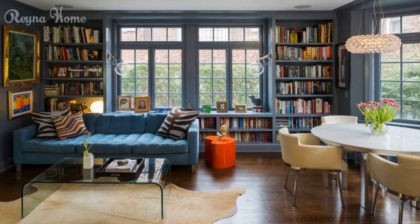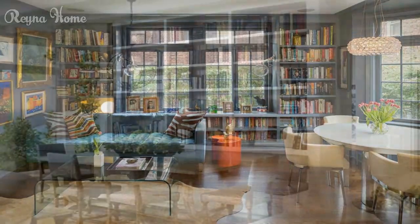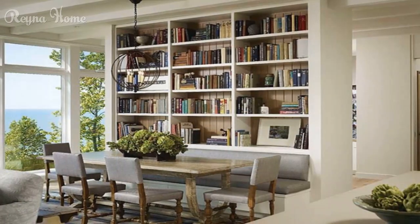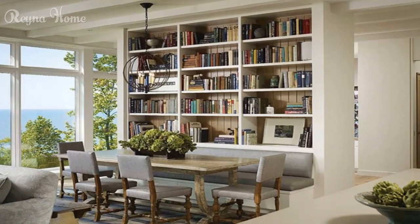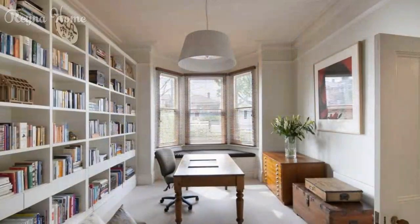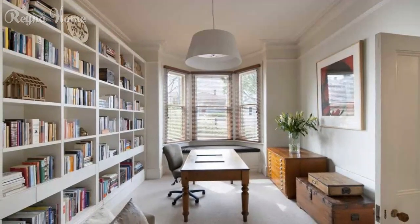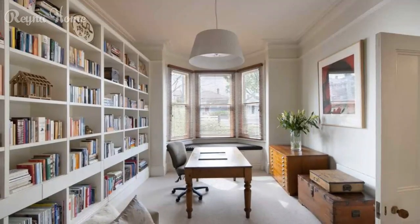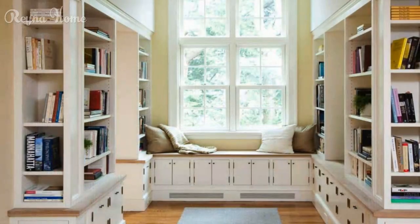Enhancing the atmosphere with decor accents brings a personal touch to your home library. Explore the appeal of personalized decor and artwork — how family heirlooms, cherished items, and curated artwork infuse your library with a sense of identity. Discover the tactile allure of luxurious textiles and rugs, uncovering how plush cushions, throws, and area rugs add warmth and comfort to your library space.